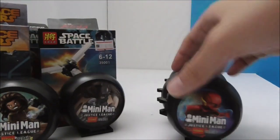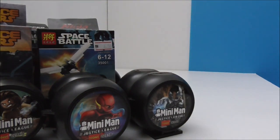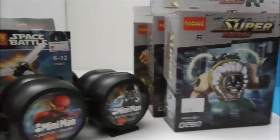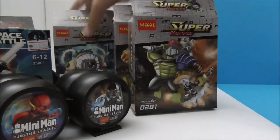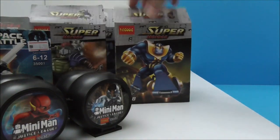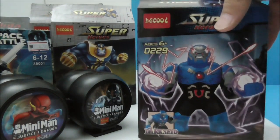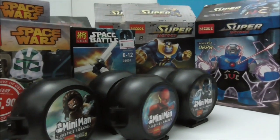Let's get into some bigger figures. I got four of these Deku big figs: this is Bane, and all these with the same packaging are from the same set — this is Gladiator Hook, this is Thanos, and lastly this is a separate one which is Darkseid.